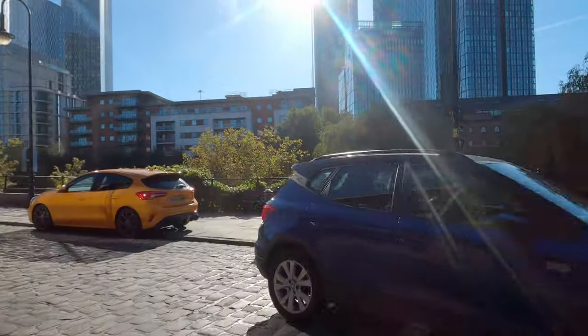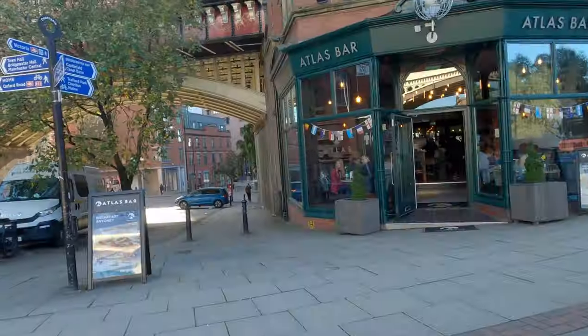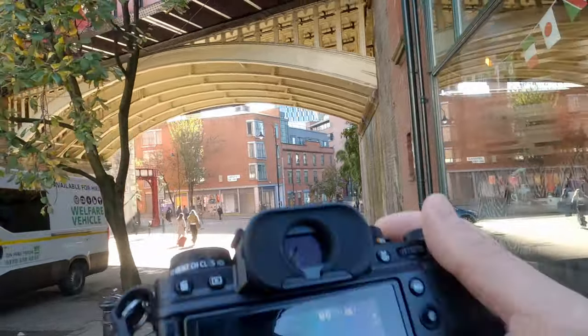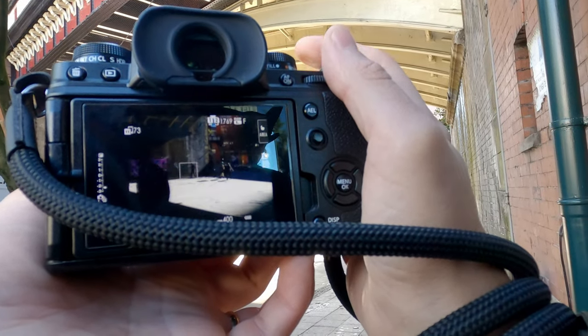Castlefield was pretty quiet, so I decided it was time to head towards city center. Here I found a very interesting light, so I decided to play around and create silhouettes. Silhouettes can add a sense of mystery and drama sometimes.